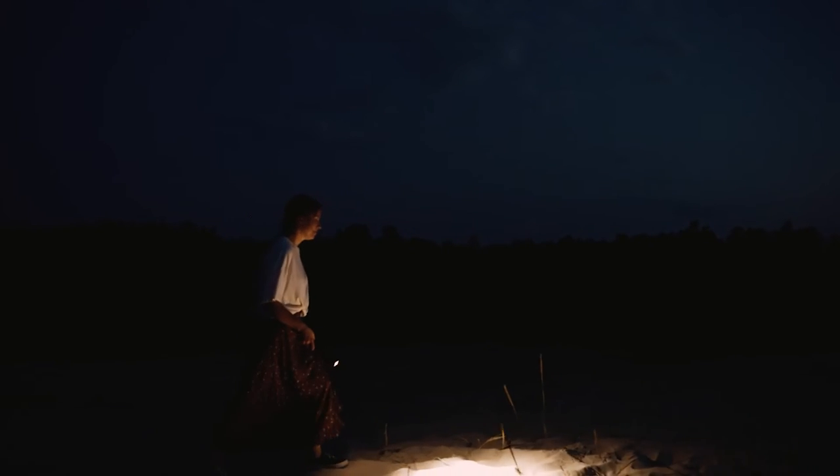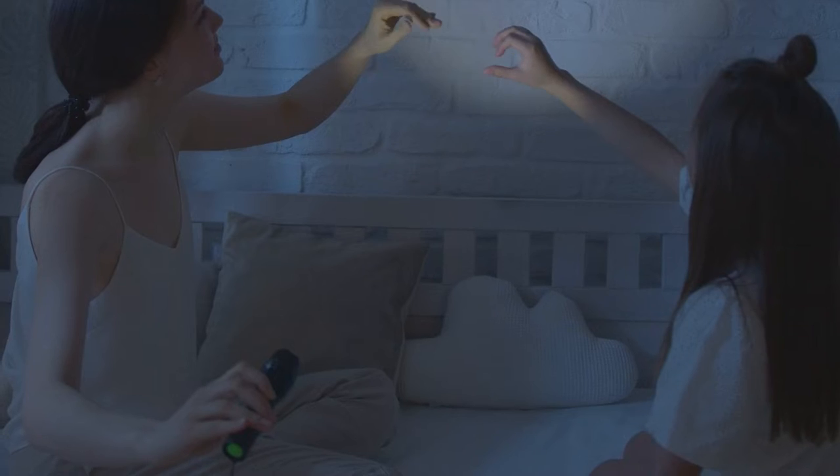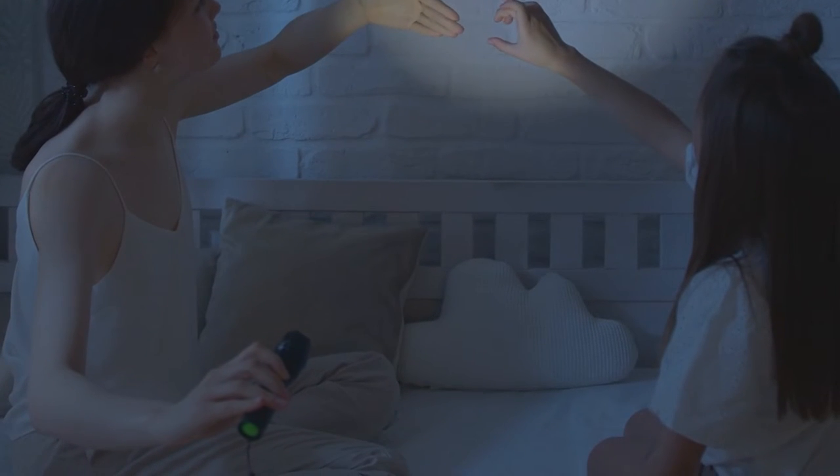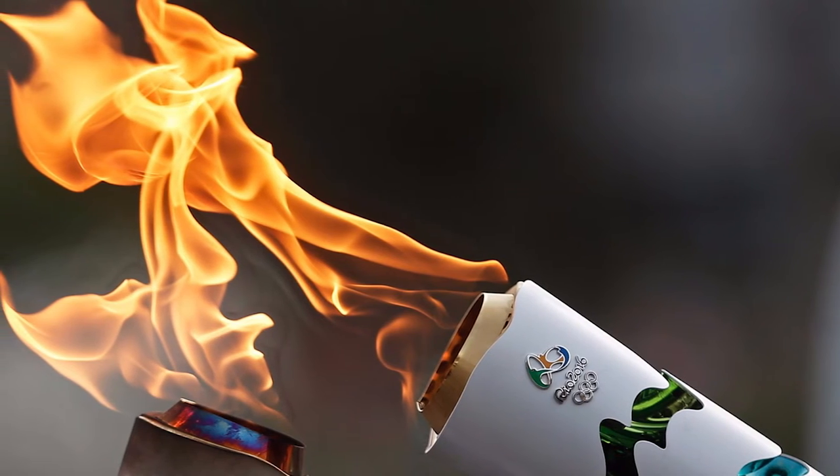They say the word flashlight is not valid for today's flashlights. In my opinion, if the flashlight isn't valid, the torch isn't valid either. So let's drop it and get back to the difference between torchlight and a flashlight.